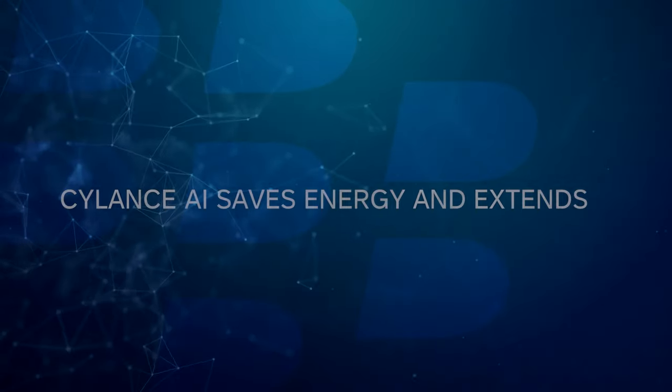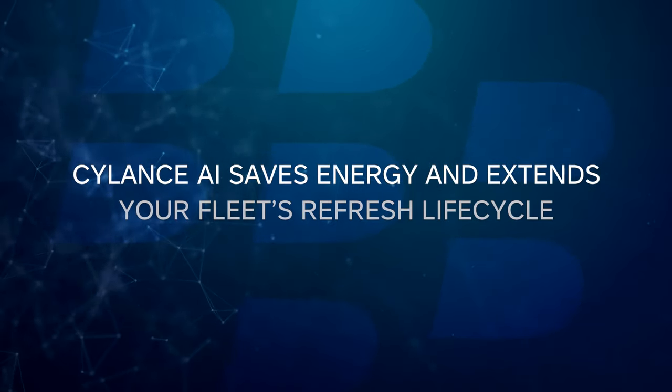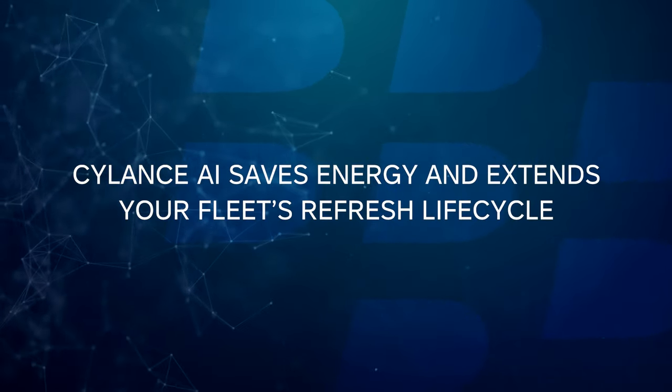This consumption of power is equivalent to taking four round-trip flights between London and New York. Silence AI saves energy and extends your fleet's refresh lifecycle. These results are the culmination of our decade-long trailblazing path of predictive AI mastery powering the BlackBerry Silence portfolio of cybersecurity solutions.